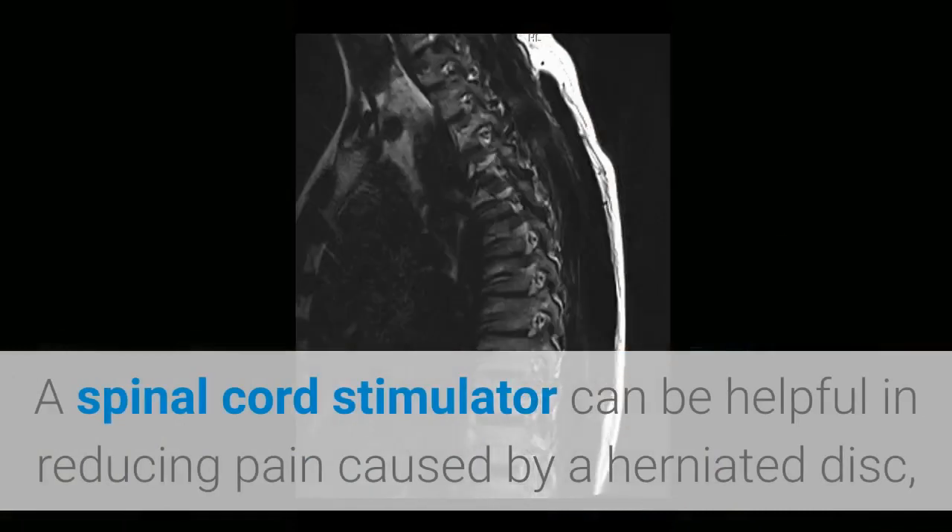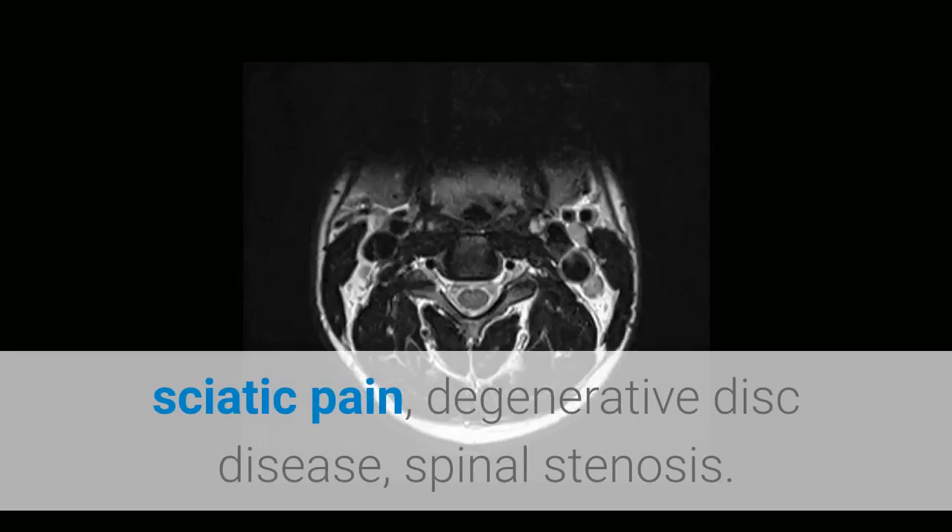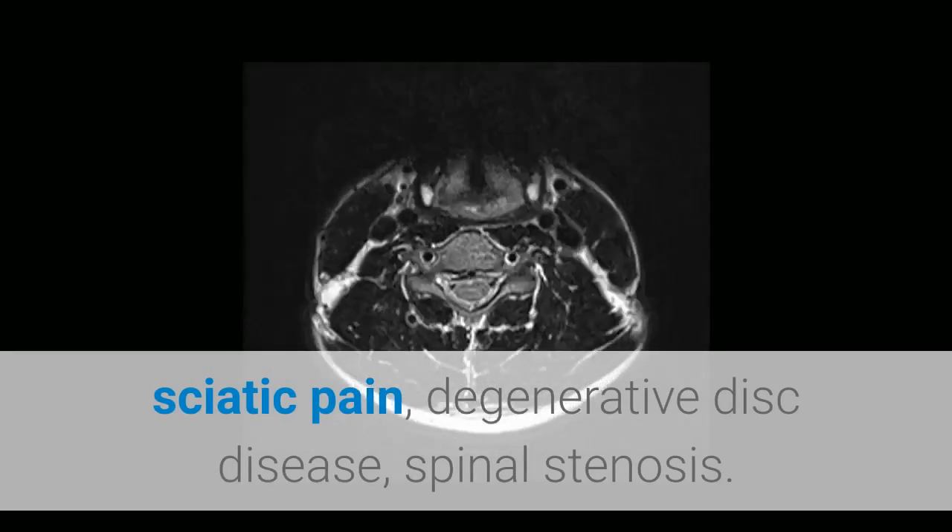A spinal cord stimulator can be helpful in reducing pain caused by a herniated disc, sciatic pain, degenerative disc disease, and spinal stenosis.